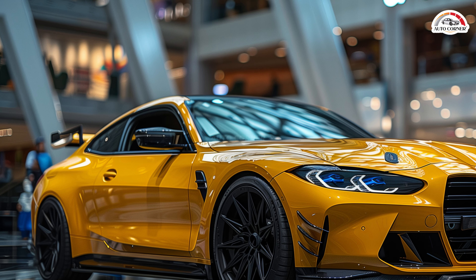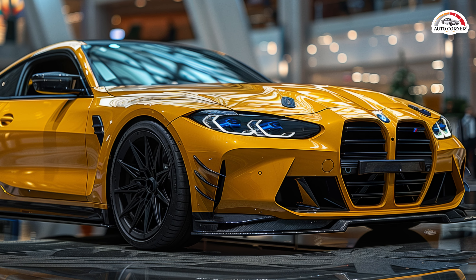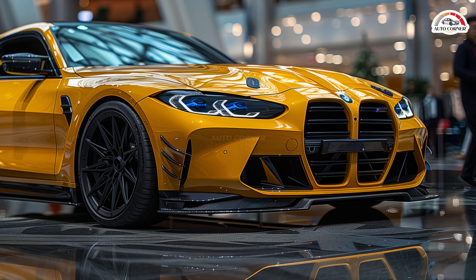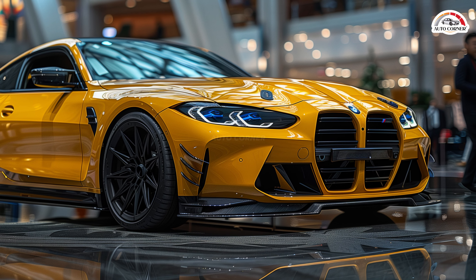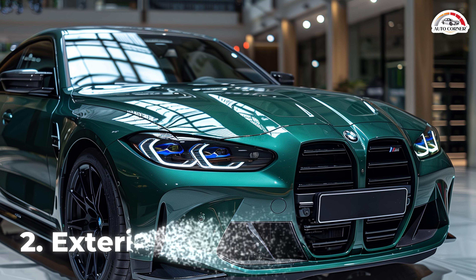This means a more prolonged and exhilarating power delivery for the keen driver. The xDrive system offers multiple driving modes, including a 2WD mode for a purer driving experience.